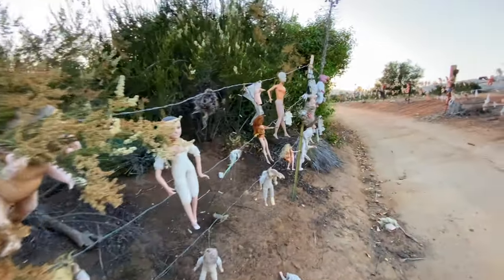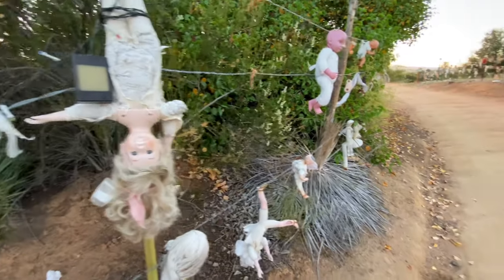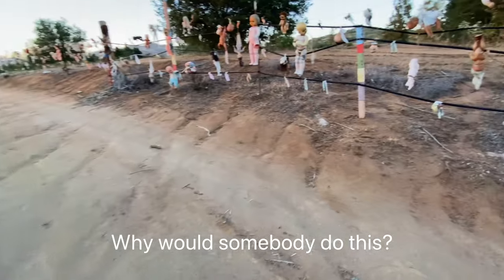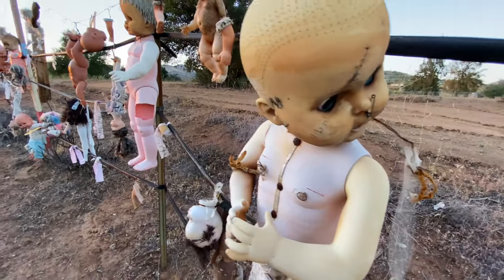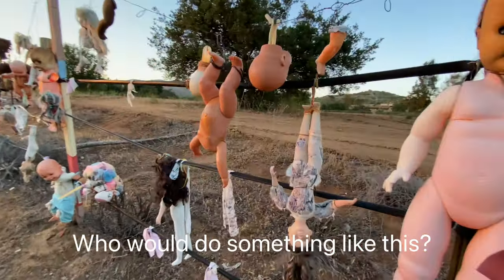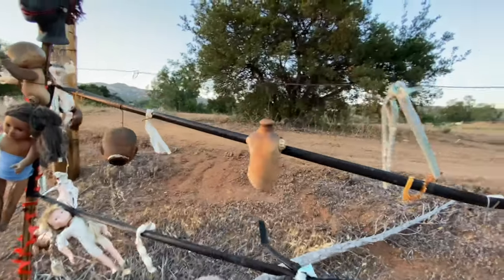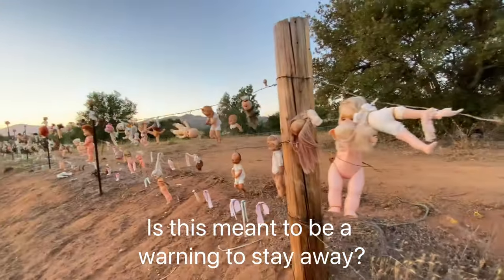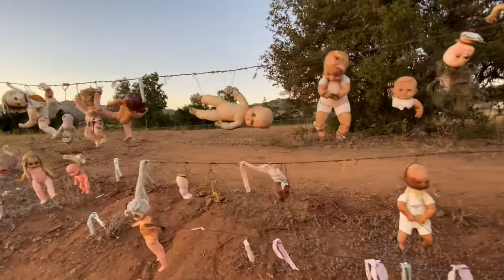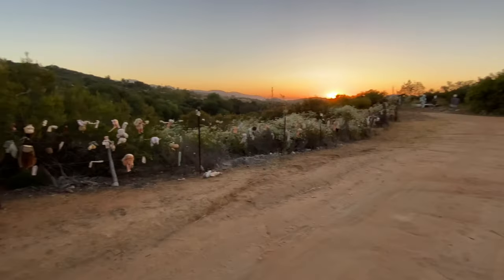Walking up this dirt road, there are fences on both sides with all these somewhat mildly disturbing baby dolls. Very, very, very bizarre — all kinds of baby dolls everywhere. It kind of makes you wonder who might be living here at the end of this road.